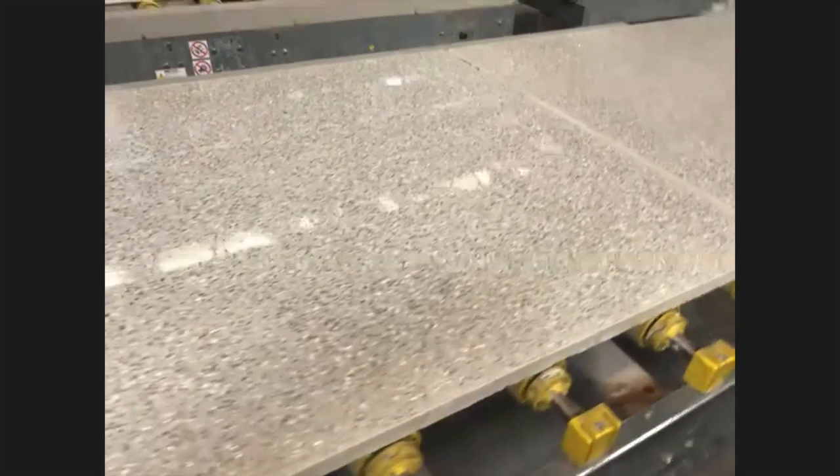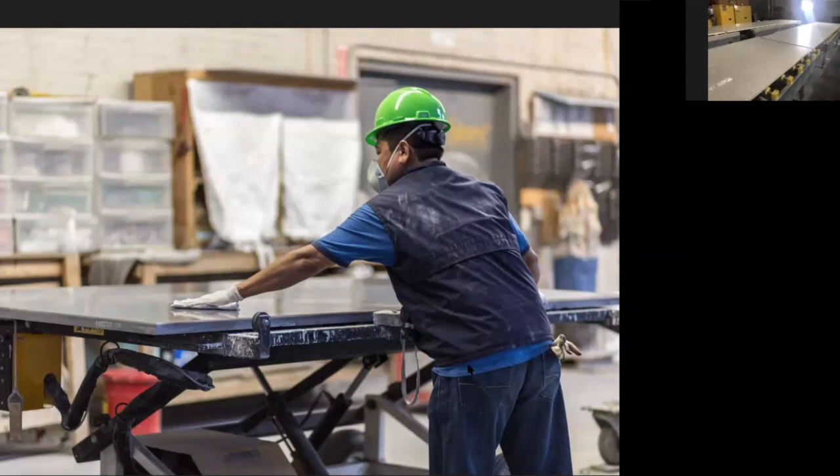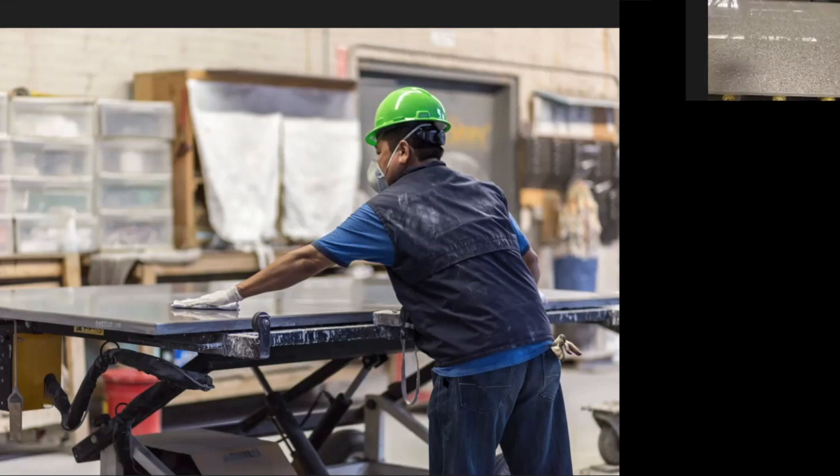Here's a photo of the sealing process. This is also the point where staff check for any blemishes or pinholes in the slab. The sealer will fill those up as well.